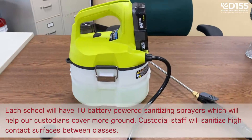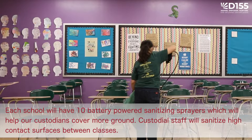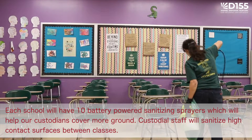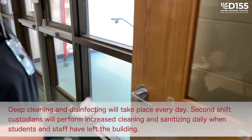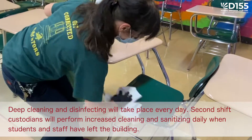Additionally, each school will have 10 battery-powered sanitizing sprayers, which will help our custodians cover more ground. Custodial staff will sanitize high-contact surfaces between classes. Deep cleaning and disinfecting will take place every day. Second shift custodians will perform increased cleaning and sanitizing daily when students and staff have left the building.